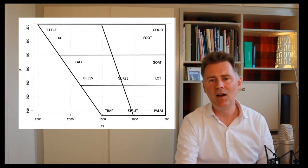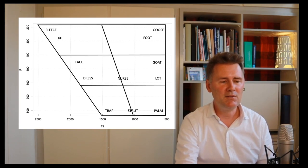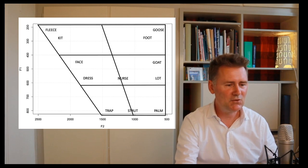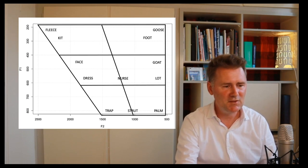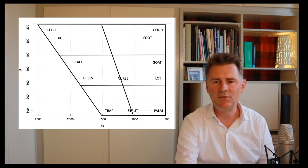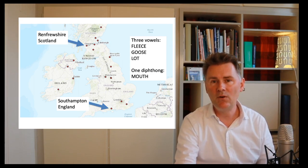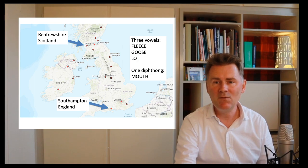Overlaying the vowel chart on a coordinate system with actual numbers, you can see that Fleece has an F1 of around 240 Hz and an F2 of around 2,400 Hz. Goose is at about 240–250 Hz for F1 and around 600 Hz for F2. In the next few minutes we're going to do four comparisons: three pure vowels — Fleece, Goose, and Lot — and one diphthong, MOUTH, which starts with an A sound that goes to an O.